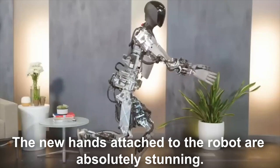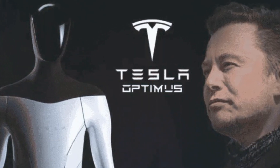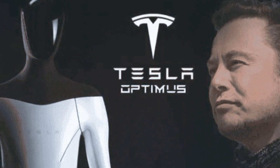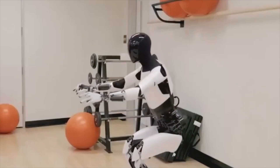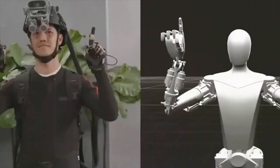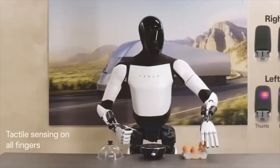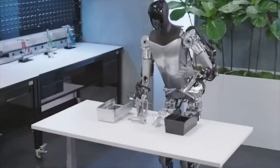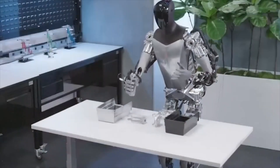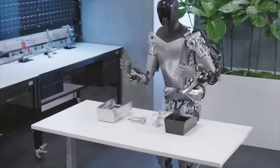The new hands attached to the robot are absolutely stunning. Furthermore, Elon Musk couldn't resist chiming in on the Optimus video with a tweet on Twitter, mentioning the tremendous amount of technical progress achieved in the past year — comparing it to the robot's ability to even thread a needle. The hands, working hand-in-hand with the brain, are absolutely crucial for the robot. They enable it to perform a wide range of practical tasks and offer valuable assistance to people. The speed at which Tesla has built the Optimus robot is truly remarkable, leaving the entire robotics industry in awe.